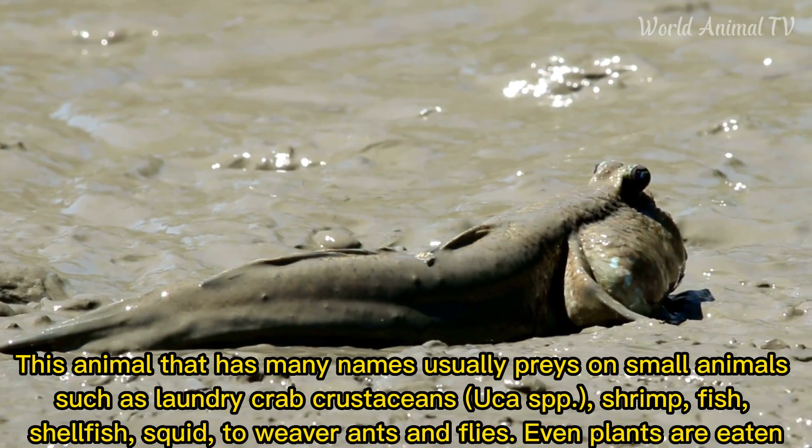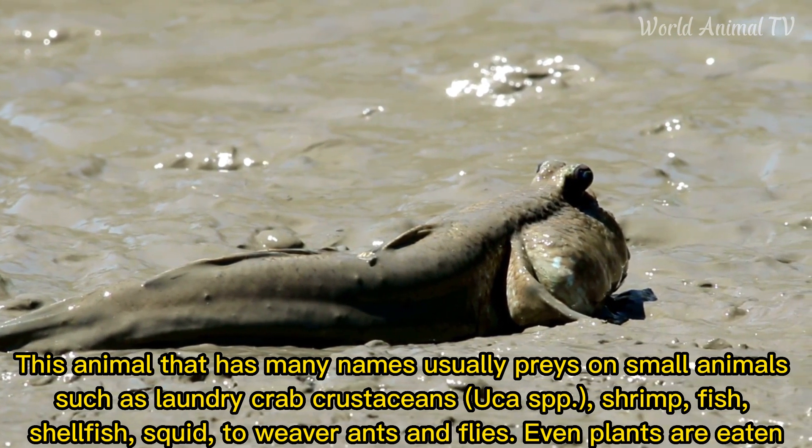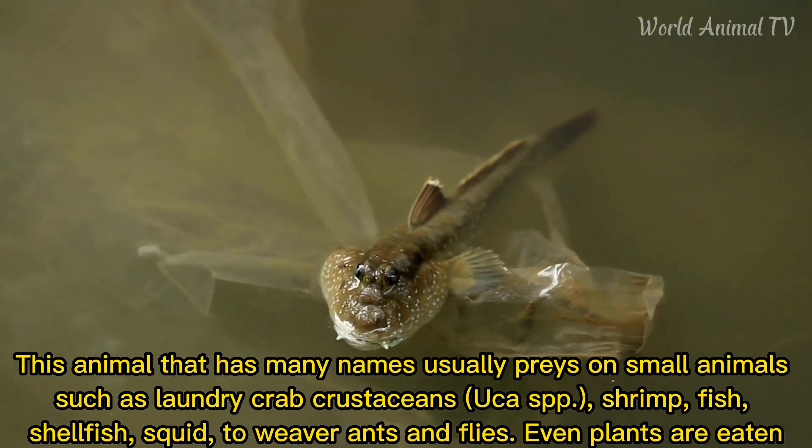This animal, known by many names, typically feeds on small animals such as crabs, crustaceans, shrimp, fish, shellfish, squid, weaver ants, and flies. It will even eat plants.